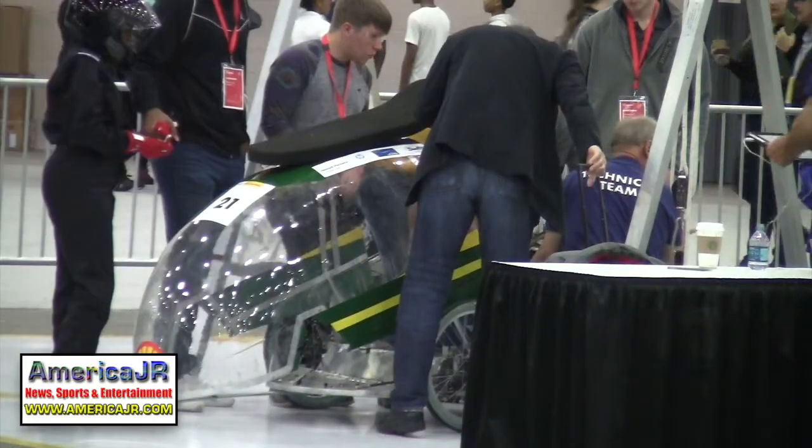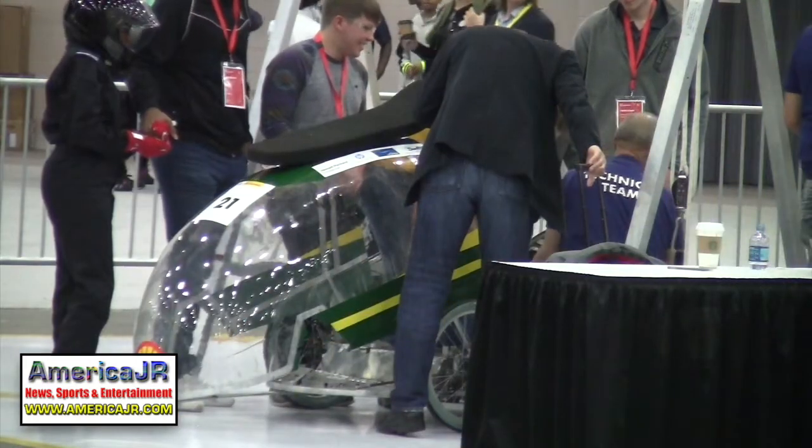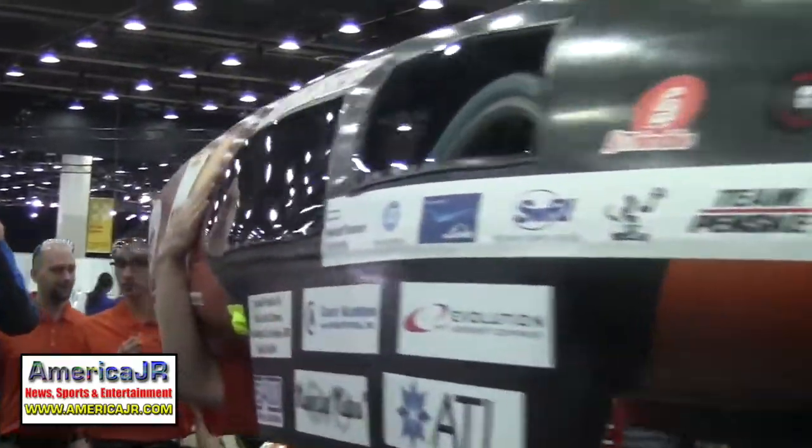More than 100 student teams from across the country have descended in Detroit for the 2017 Shell Eco Marathon. They are here to show off their ultra fuel-efficient vehicles that they designed, built, and raced. There are two vehicle classes to choose from: prototype or urban concept.